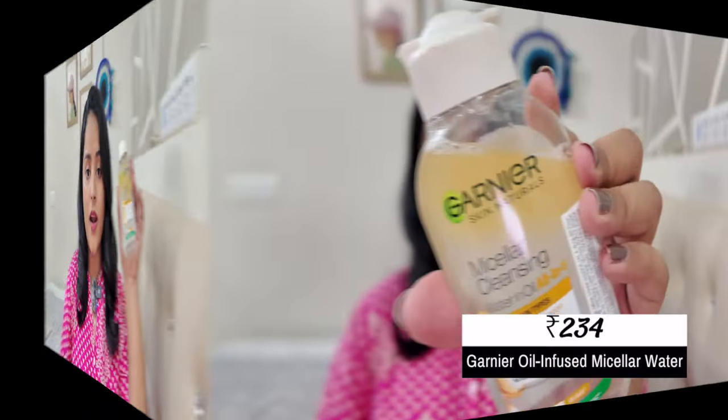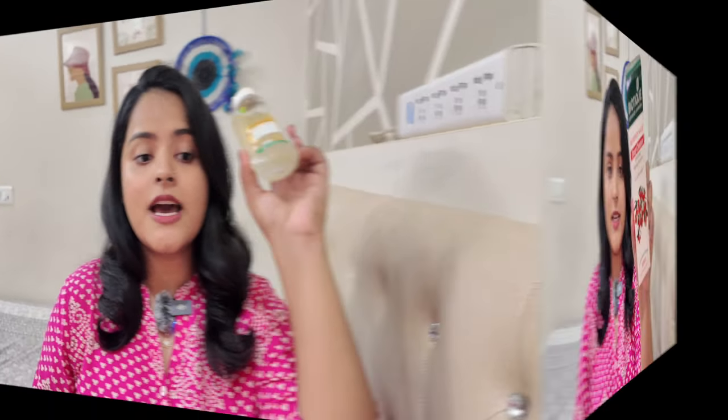In the morning you will not double cleanse, but in the evening you will. For double cleansing I have two options. First is Garnier's micellar cleansing water — the oil-infused variant — because if you're using sunscreen or waterproof makeup like mascara and liquid lipsticks, you need this to remove your makeup. Even if you haven't done makeup, you need to double cleanse in the evening so your sunscreen is properly removed. That's the main reason skin doesn't look flawless after skincare if you skip this step.